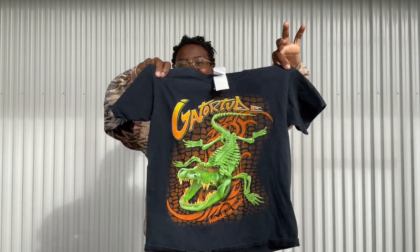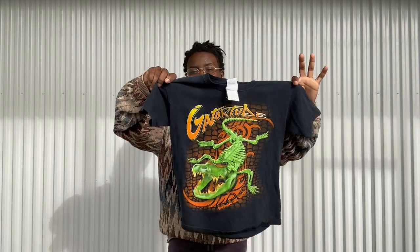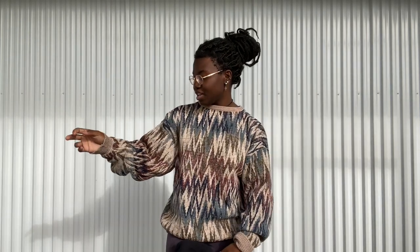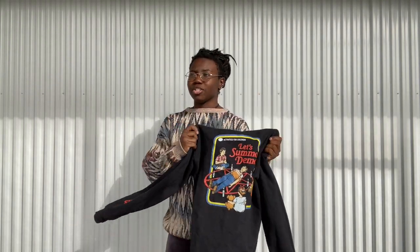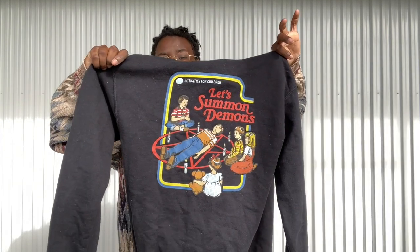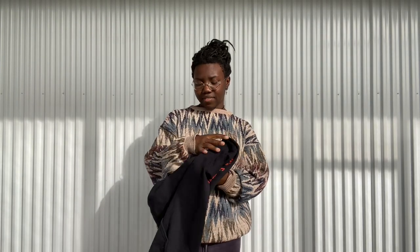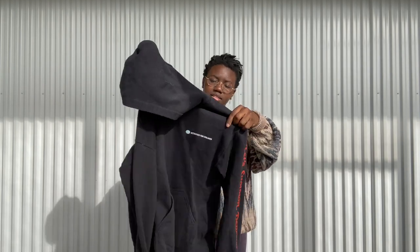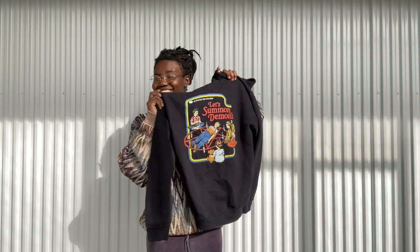I also got this cute little gator tube t-shirt — I'm probably gonna wear it for a little bit and then put it in my kids pile, but I just thought the graphic was so cute. And if you guys watched my last video from going to the Goodwill bins, I did find a t-shirt version of this brand. This is not vintage at all but I know someone's gonna love it — it's the 'let's summon demons' little hoodie. It says it again on the sleeve and the front just says 'activities for children,' but the back is kind of crazy.